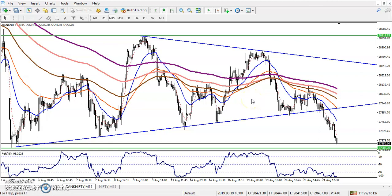Hello traders. Welcome to LSBlo. This is Deepan Gohoi. In this video I will discuss about Bank Nifty.